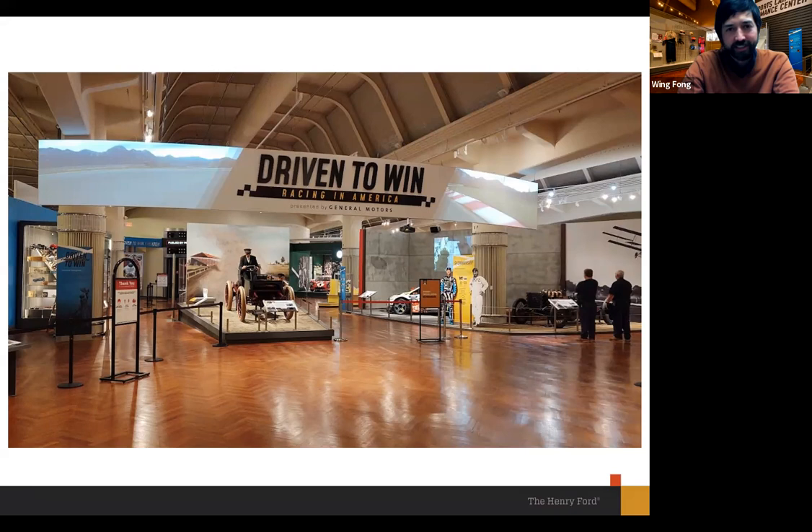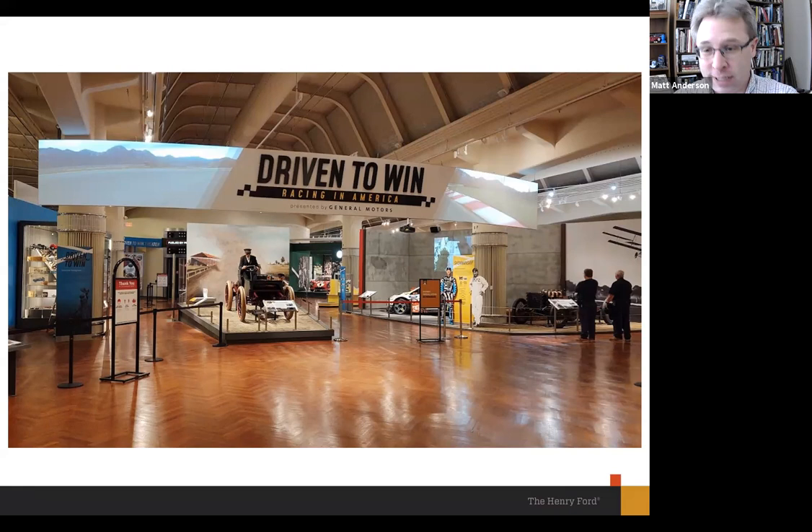That was one of our earliest challenges: capturing the spectacle of racing. The Indianapolis 500 famously calls itself the greatest spectacle in racing. As impressive as our vehicles are, as wonderful as the artifacts are, they are static — they don't move in the museum gallery. So capturing that sense of motion and movement was an important thing for us, and the sign helps us go a long way toward doing that.